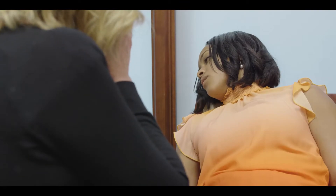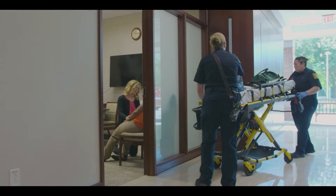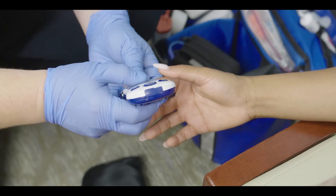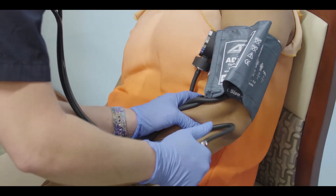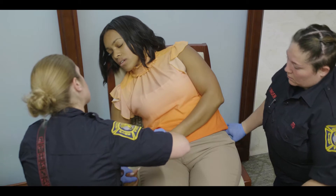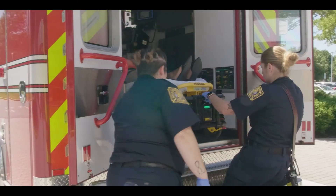Timely EMS response and following guidelines for stroke care are essential, including the use of stroke assessment tools like BE-FAST and VAN, checking blood glucose level — as low blood sugar can mimic a stroke — and obtaining an accurate history. The patient's last known well time is key. Time is brain with a stroke, so EMS providers will limit their on-scene time.